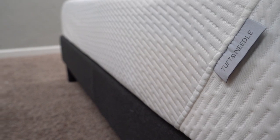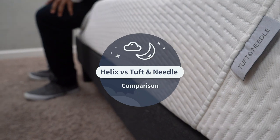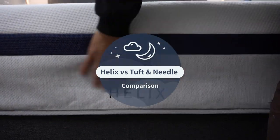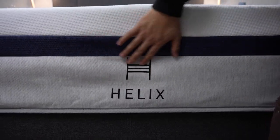In the world of online mattresses, there are tons of options to choose from, but two pretty popular ones are from Helix Sleep and Tuft & Needle. More specifically, the Tuft & Needle Original Mattress and the Helix Midnight.